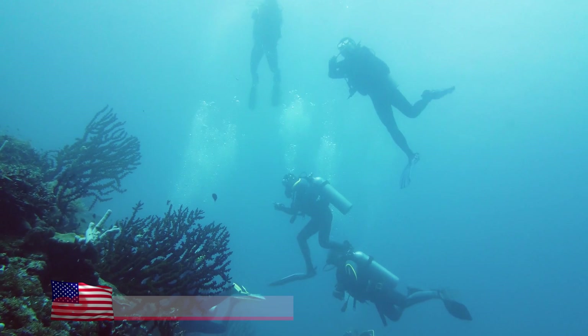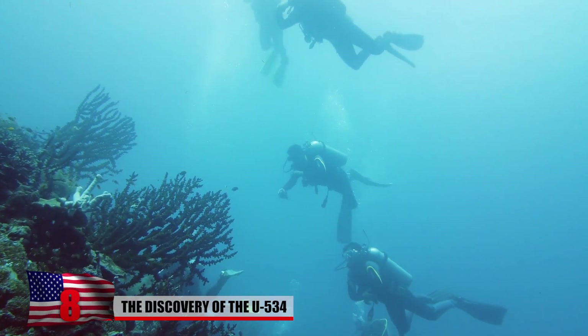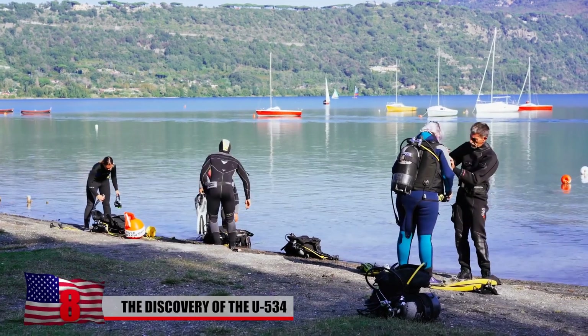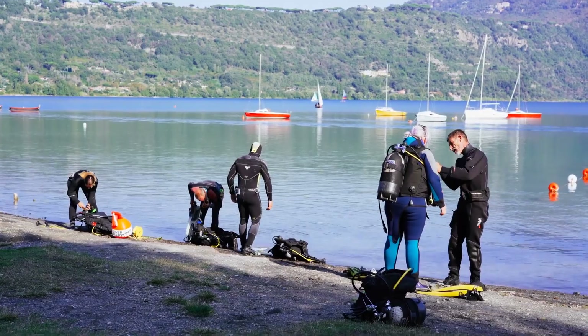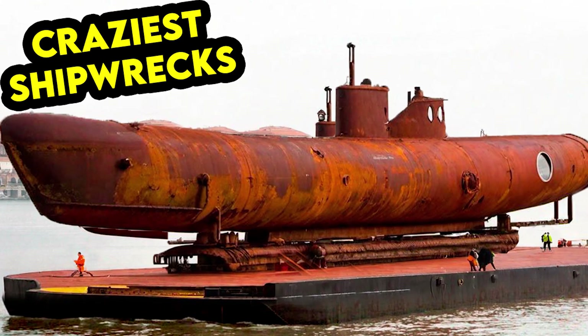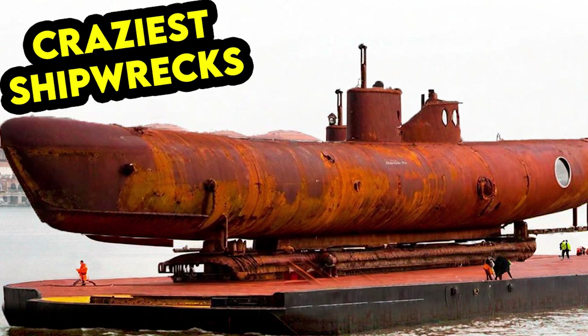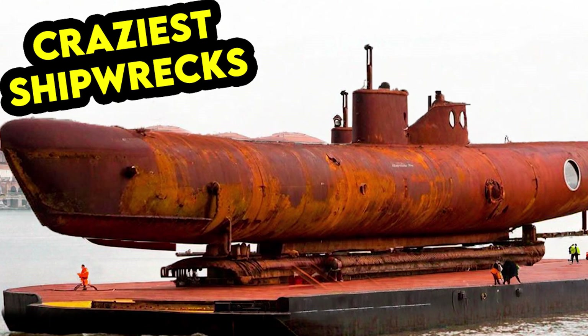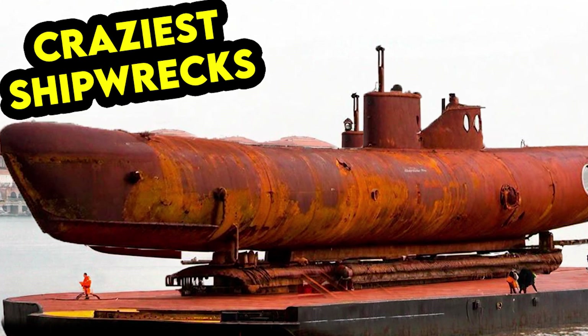The Discovery of U-534. Have you ever wondered what it would be like to explore a sunken submarine from World War II? Well, you might have the opportunity soon to do just that, thanks to an upcoming museum project in England. The submarine in question is the German U-534, a type IXC-40 U-boat that was built in 1942 and served in the Nazi German Kriegsmarine.